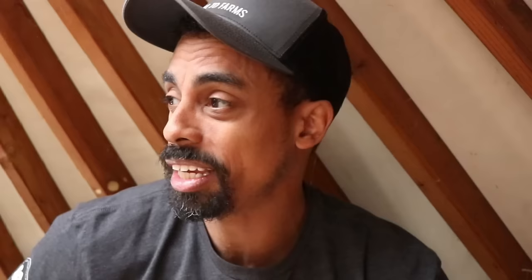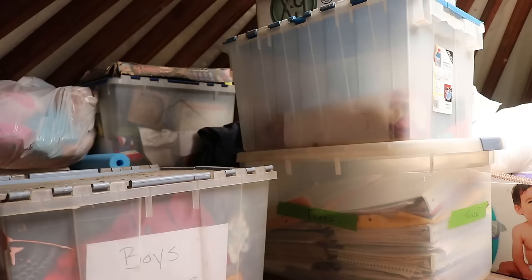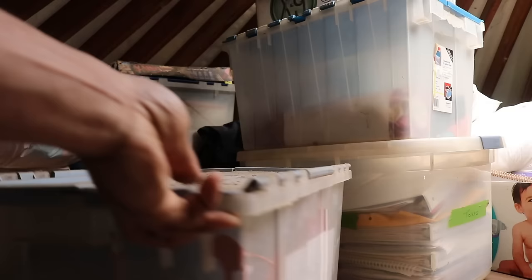The loft is primarily over the bathroom and the hallway where the kids have their bunk beds. I would have made it just a little bit shorter, because that would have given us more headspace up here and more storage area. It gets pretty hot up here in spring and summer, and even in winter the heat from the wood stove just rises up, so it's not really a comfortable place to dwell in.